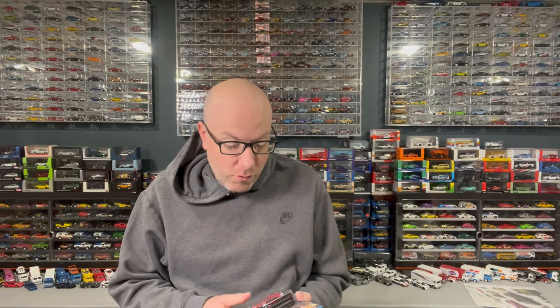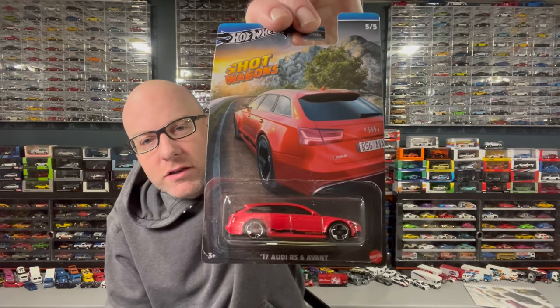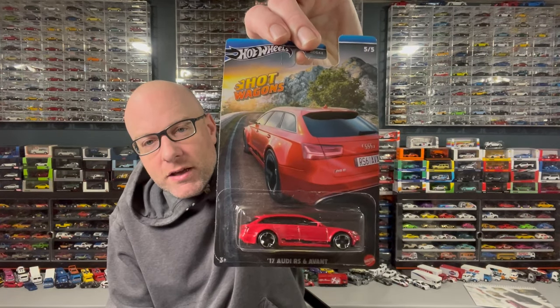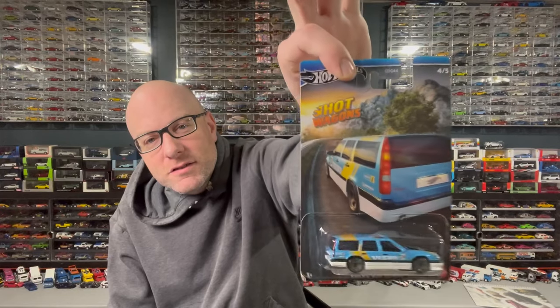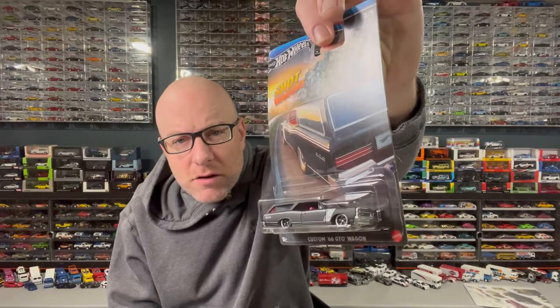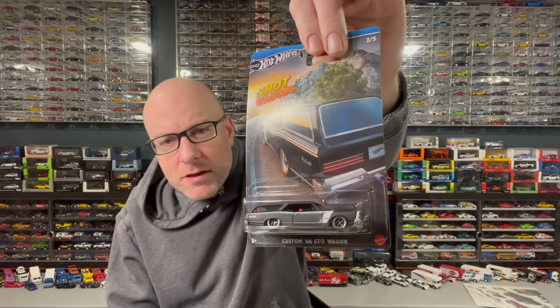One thing I was excited about is this new Hot Wagons series from Hot Wheels. These are interesting because there are some new wheel types, which is very cool. We've got an Audi and a Volvo. I'm excited to get these open — they all have metal bases, so they're very heavy. This is the Walmart exclusive line in the US, themed line, where they're about three bucks a car.